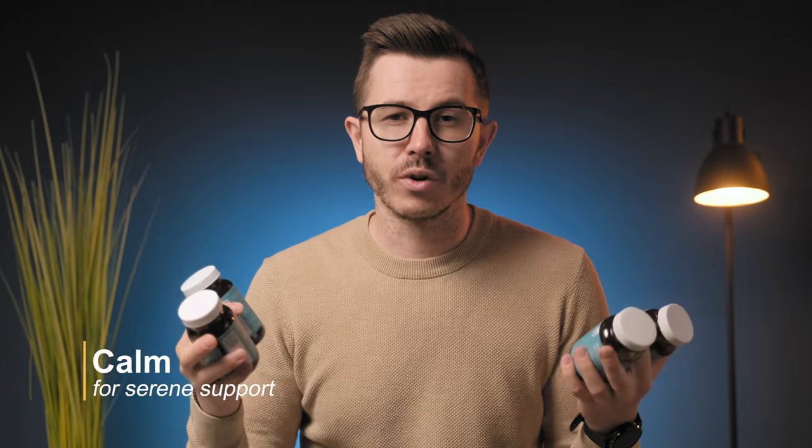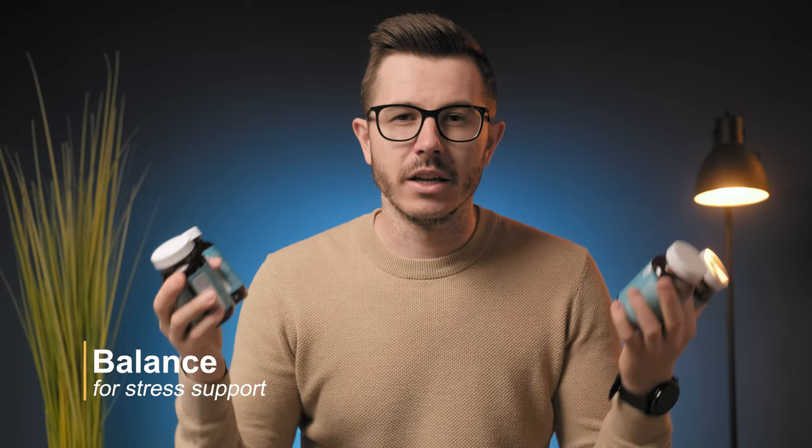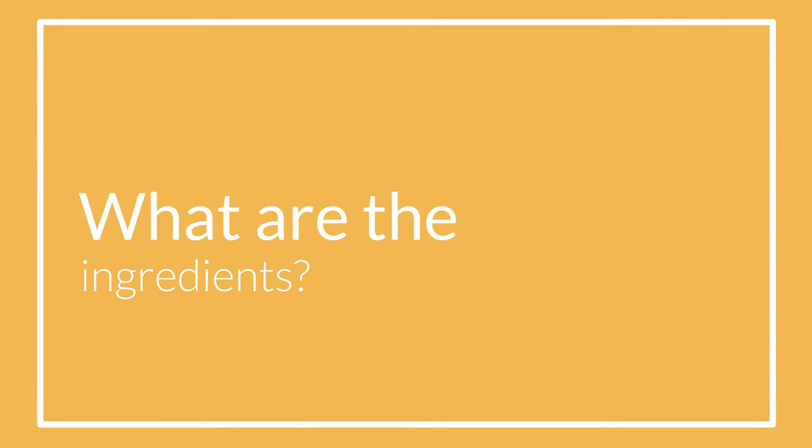LifeFuel recently developed four unique formulations. Vitality is for energy, Clarity is for brain support, Calm is for serene support, and Balance is for stress support. I love how they developed a few different formulations with different goals in mind, but is it really possible to achieve such distinctive effects with the various compounds and extracts they use?